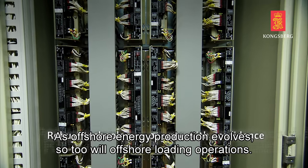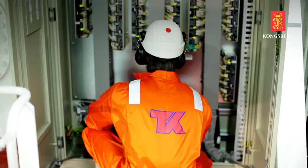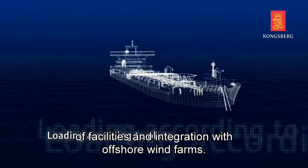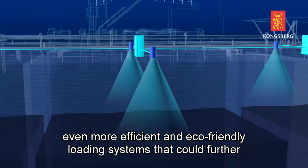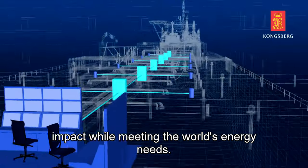As offshore energy production evolves, so too will offshore loading operations. With the growing demand for greener energy, we are seeing innovations like electrification of facilities and integration with offshore wind farms. The future holds potential for even more efficient and eco-friendly loading systems that could further minimize environmental impact while meeting the world's energy needs.